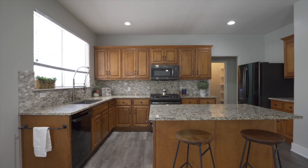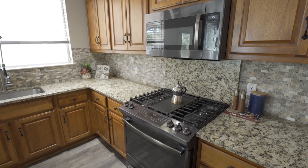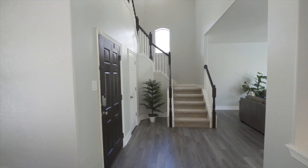Inside, the updated kitchen has granite countertops, a large center island, updated appliances, and a farmhouse sink overlooking the patio. There is also a formal dining room that could double as a great home office.